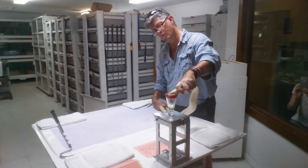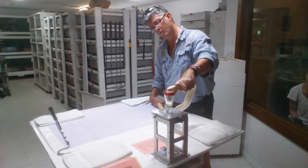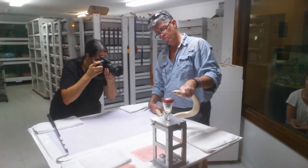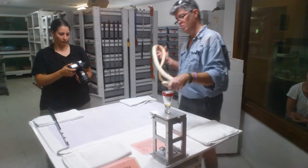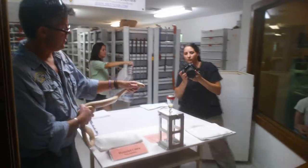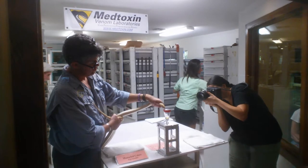Most cobras make long-lived and hardy captives. Many of the cobras you see here were born and raised at the Reptile Discovery Center in the United States. It is not uncommon for our cobras to live 20 years or more, and they are one of the most important members of our venom line.